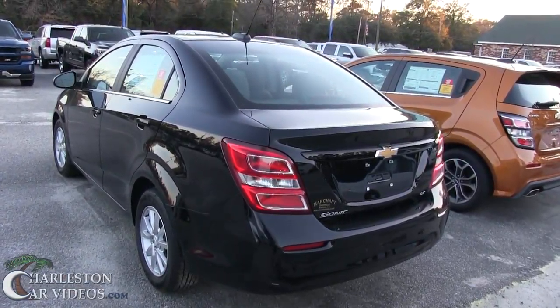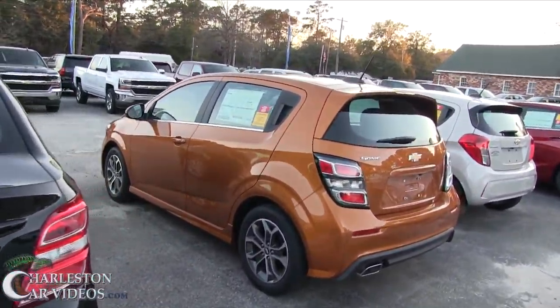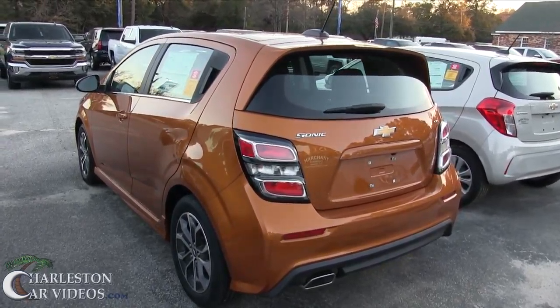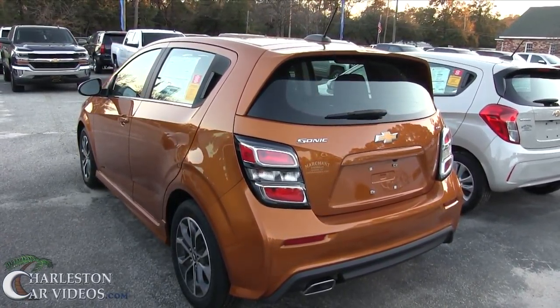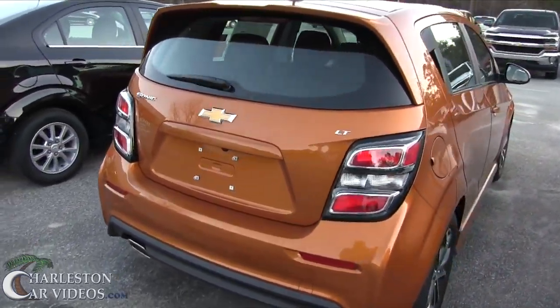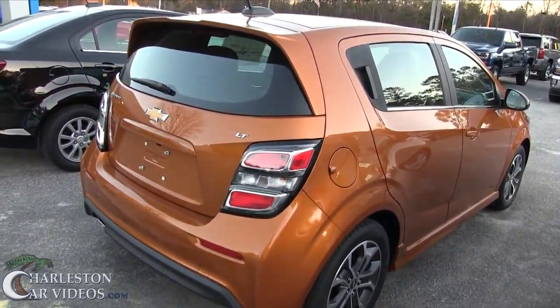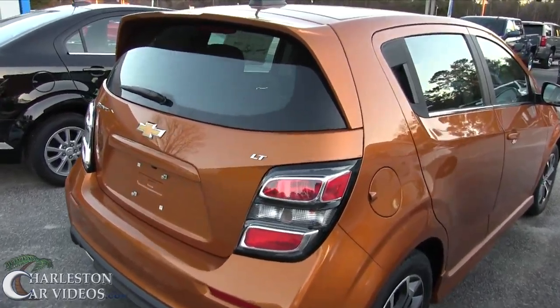There's the rear end on the sedan — looks pretty cool. Now here is the Sonic RS package. That little car looks really sporty. It looks like something that came out of a Ken Block video, you know, when he's flying around the city tearing up the roads. Look at that thing! I think we'll do a separate video today about that in just a few minutes.